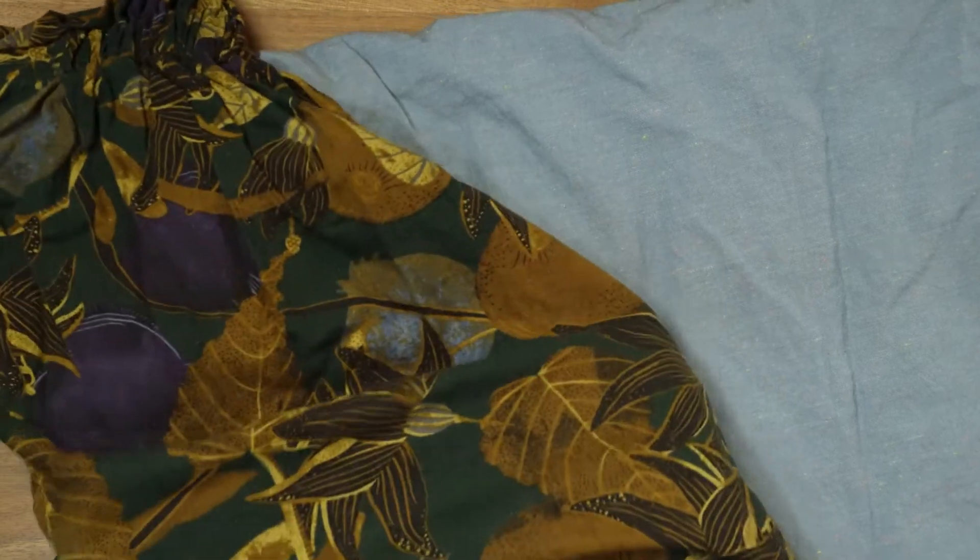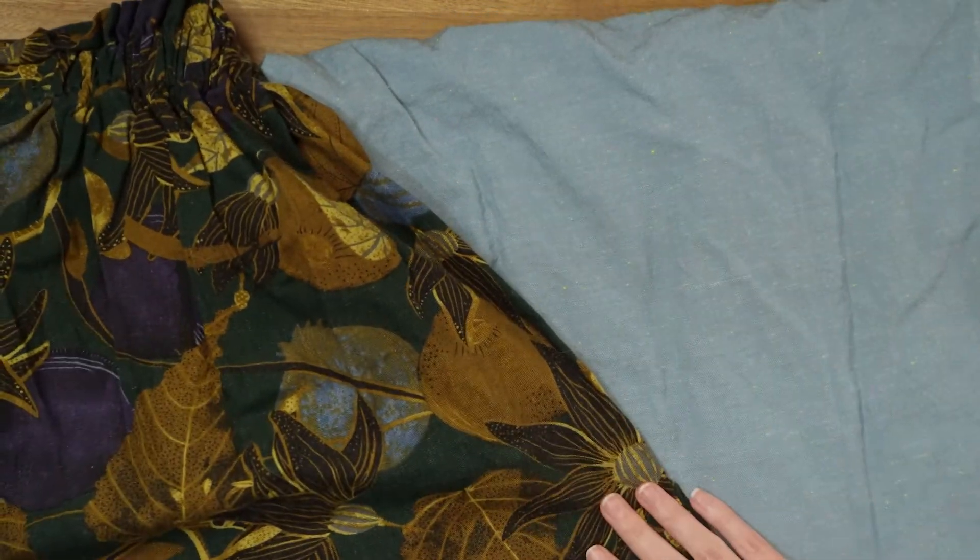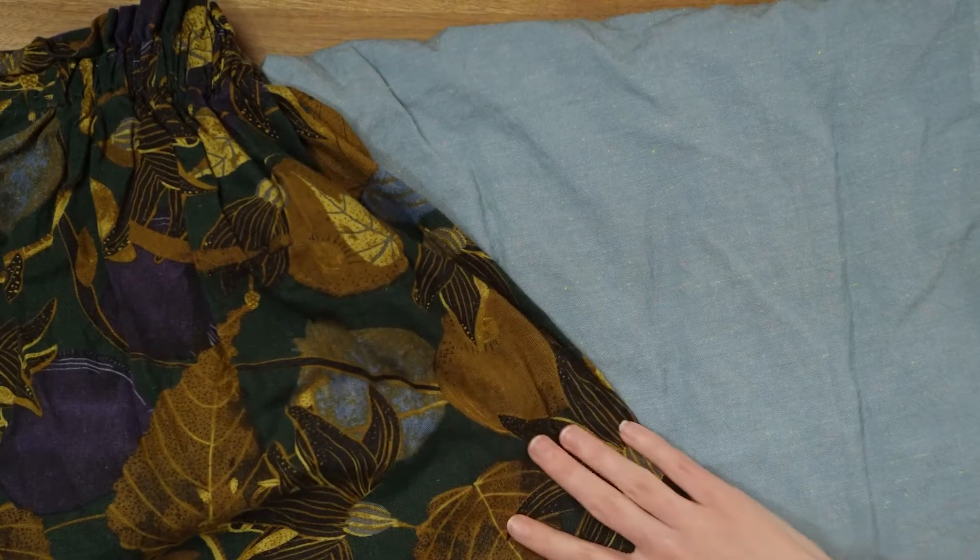The next pattern is a wardrobe staple — the Ogden Cammie by True Bias. I see it pop up all the time on Instagram and it always looks great. It'll be perfect for layering in fall and spring and is basically timeless. I'm going to make two versions, both upcycles. The first fabric is a hemp blend — I don't fit into the skirt anymore but I cannot part with this fabric. There's plenty to easily make an Ogden Cammie.